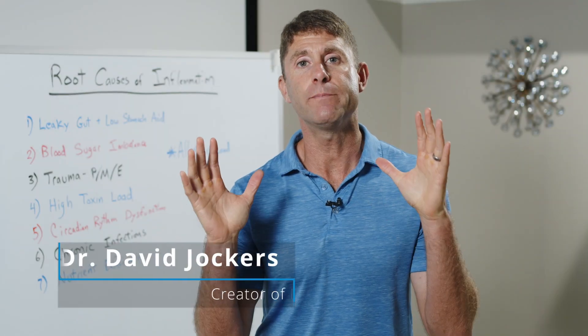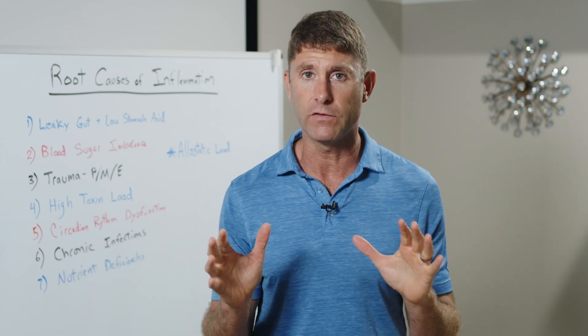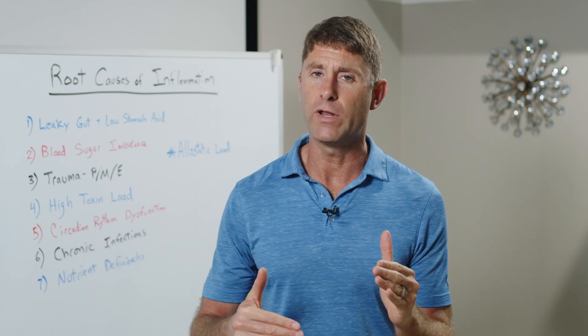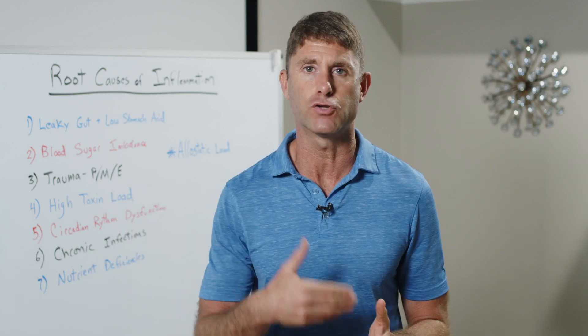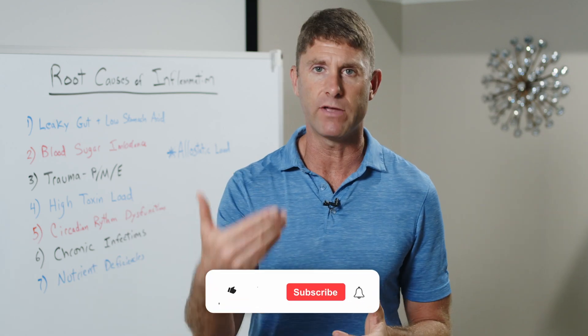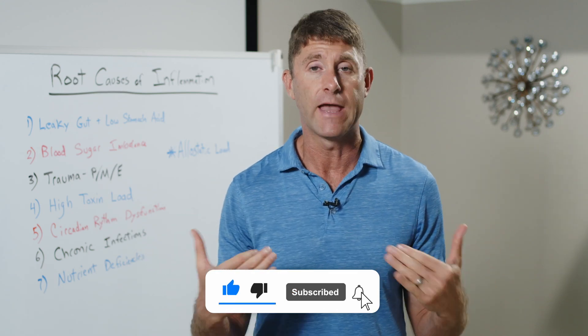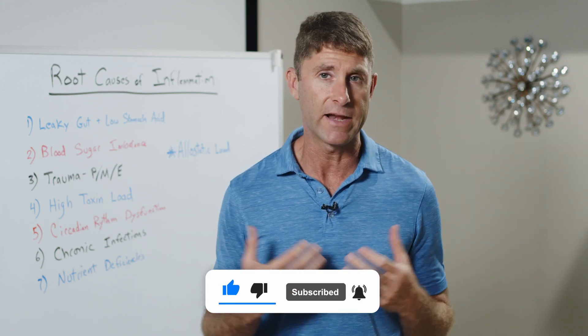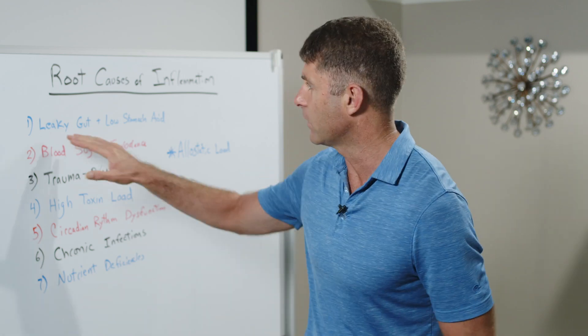In today's video, I'm talking about these seven root causes of inflammation and autoimmunity. With all of these causes, none of them really outrank another one. All of them are key contributing factors in driving inflammation, driving autoimmune responses, and all of them need to be considered and addressed if you're trying to heal inflammation or trying to heal autoimmunity.